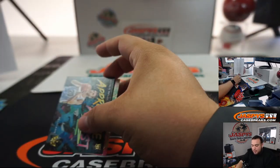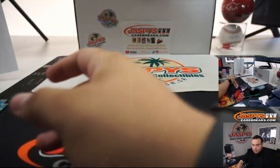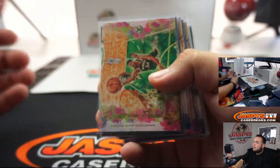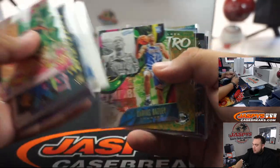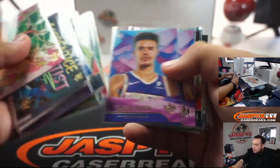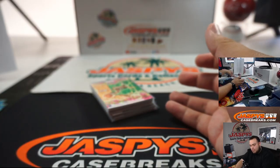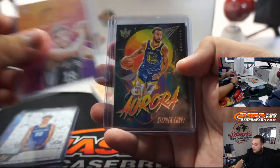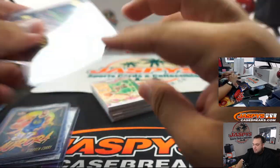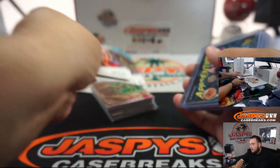We're going to have to see what's in the last four boxes, guys. There you go everybody — that was the break. Here's all the inserts, rookies, numbered cards, and autographs. Redemption there as well. Ja Morant — there you go. Last four boxes, Pikachu number 12 is on the website. We can definitely get that done today. Appreciate it, guys. JasbysCasebreak.com.